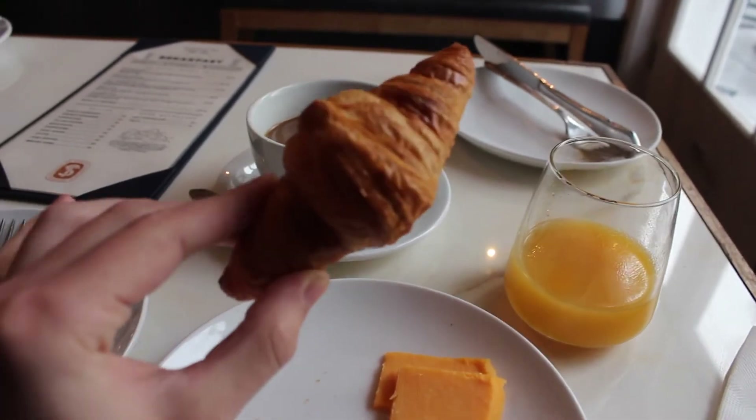Waking up and being able to take in the amazing view of Lion's Head right from my hotel bed is not something I will quickly forget. They've got breakfast, which they serve in the restaurant adjacent to where we are now. So I'm gonna park and grab some food. The cutest croissant I have ever seen.